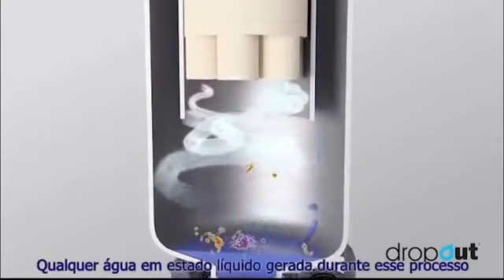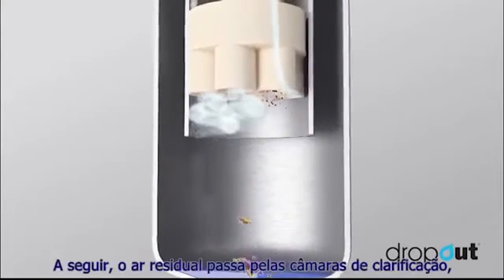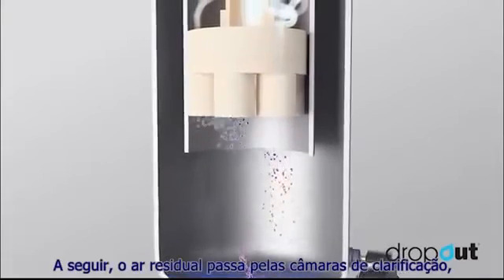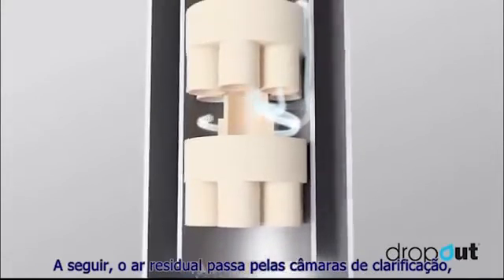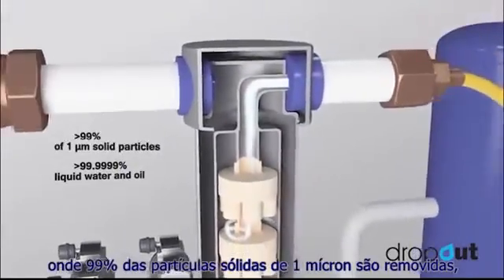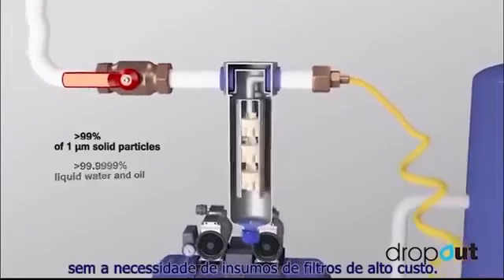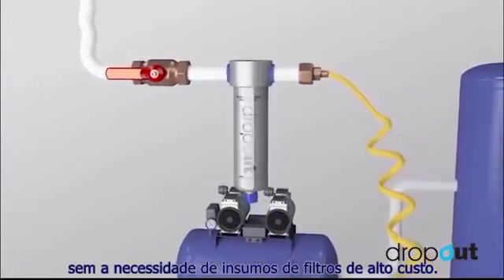Any liquid water created during this process then drops to the base with only aerosols remaining. The remaining air then passes through the clarification chambers where 99% of 1 micron aerosols are removed, achieving outstanding results without the need for costly filter consumables.